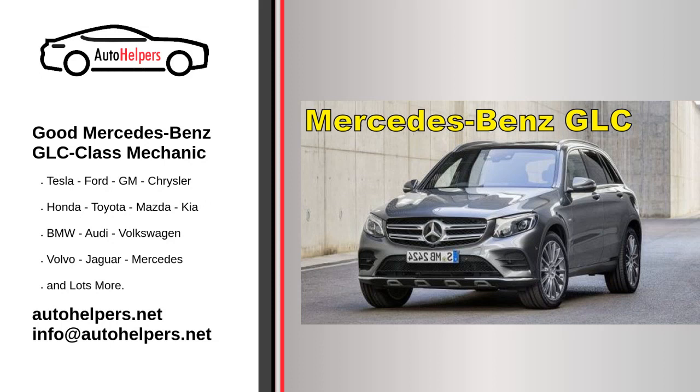If you're looking for information about servicing a Mercedes-Benz GLC class, here are some general guidelines. Please note that specific service requirements may vary depending on the model year, trim level, and country of purchase. It's always best to consult your vehicle's owner's manual or contact an authorized Mercedes-Benz dealership for accurate and up-to-date information.